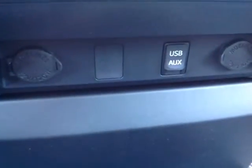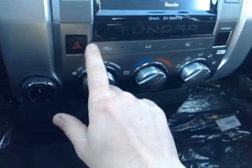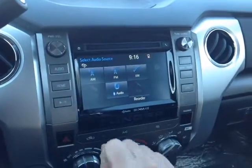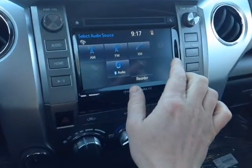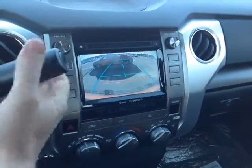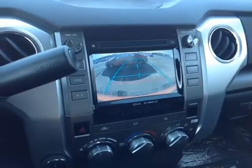Making our way to the center console, on the bottom you've got USB and auxiliary ports, two 12-volt power outlets, an easy-to-access climate control panel right alongside your four-wheel drive and emergency flashers. There's a touchscreen radio with a number of different audio sources including AM, FM, XM radio, CD, USB, Bluetooth, and auxiliary. And of course, when I pop the vehicle into reverse, you see the full-size backup camera with the grid right there.